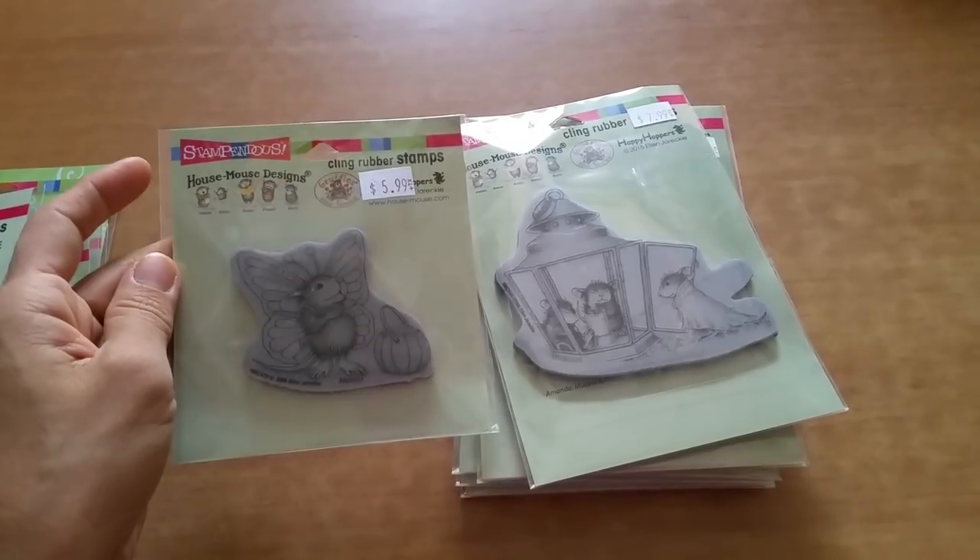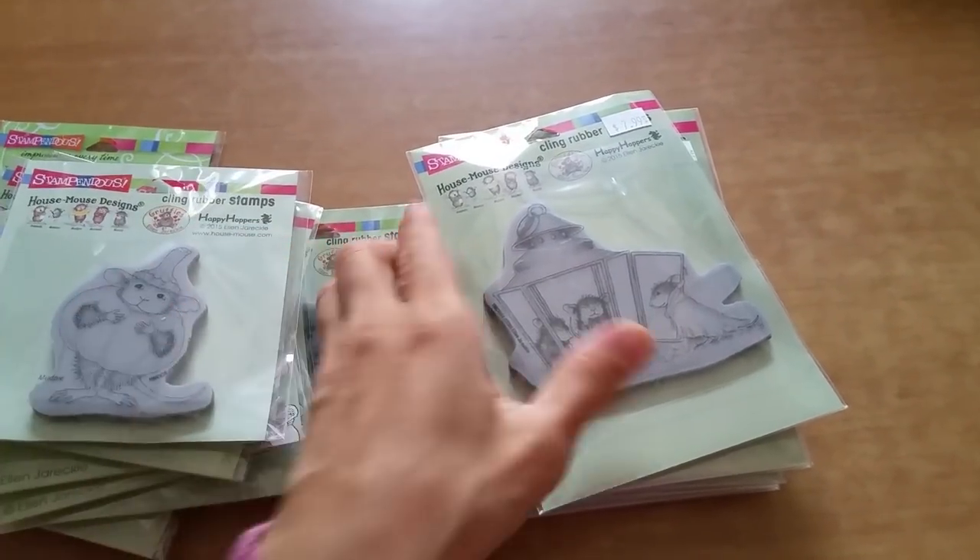Some of these I have seen, but I don't have them. So when these were 50% off or more, I thought, you know what, let's jump on it.